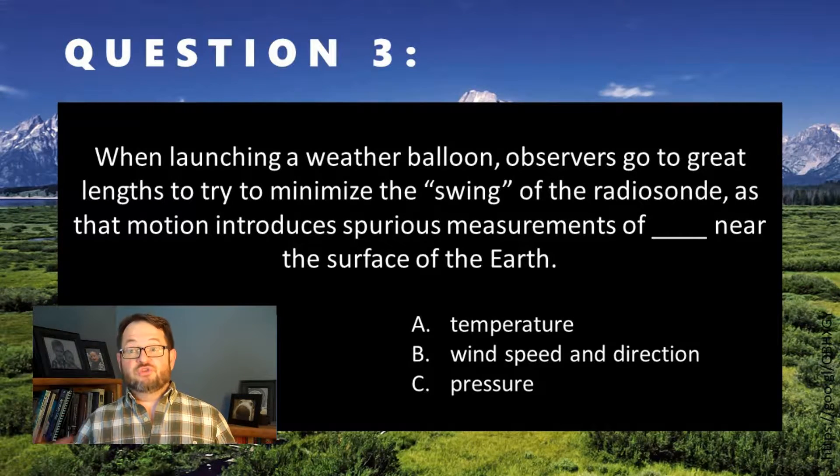Radiosondes, in general, are a hugely complex technology in terms of what the data that comes back from them means, but in terms of the swing of the radiosonde, it's a wind speed and direction thing.